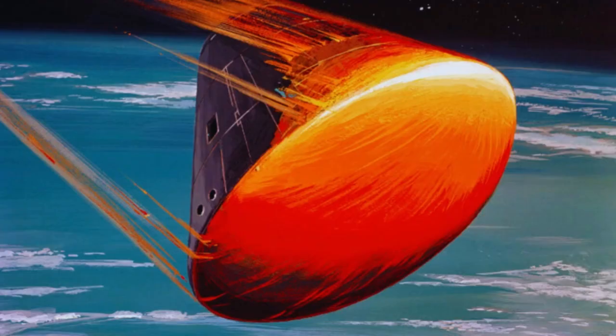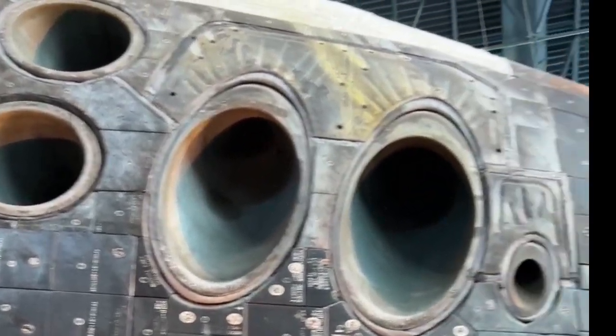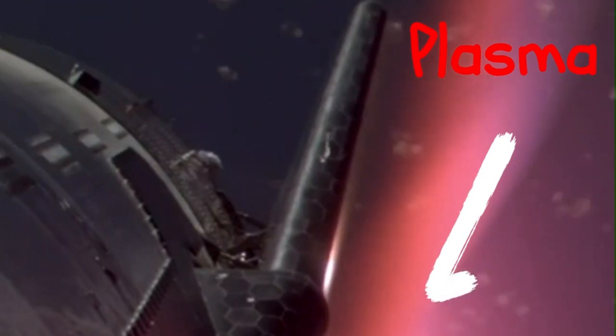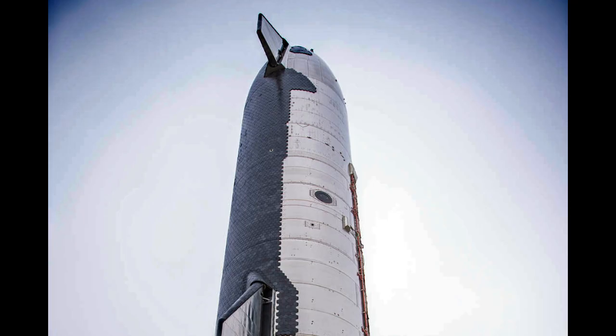Pretty much all returning orbital space vehicles have one. They allow these tortured vessels to survive the insane conditions of atmospheric re-entry. Without them, things could get quite toasty inside as all that superheated plasma from atmospheric friction tries its darndest to find a way over, around, or through the offending spacecraft. In fact, an intact functioning heat shield is quite possibly the most important piece of equipment on any space vehicle that hopes to return safely to Earth.